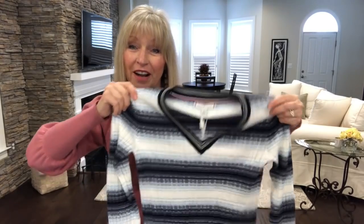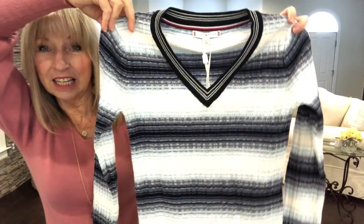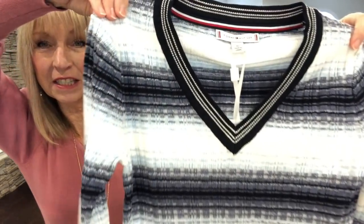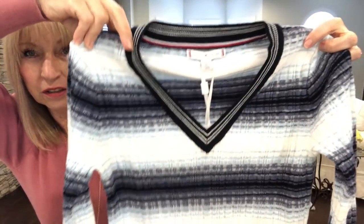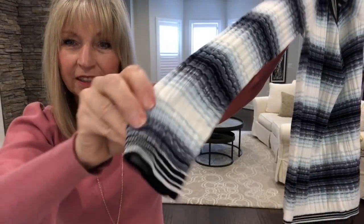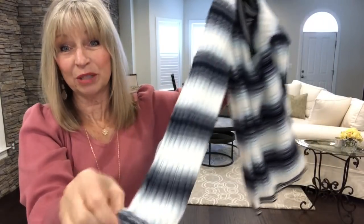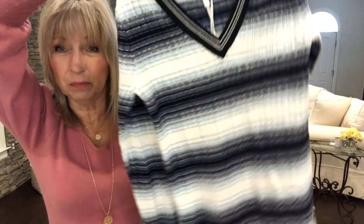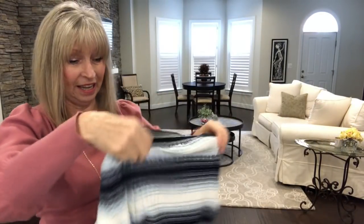This one is by Tommy Hilfiger. She keeps sending me Tommy Hilfiger — I'm not a huge fan but a couple things I've received I have liked. This is a nice little V-neck in a blue navy color, solid at the V-neck, and it continues with an ombre effect toward the wrist. It's lightweight, which I like.